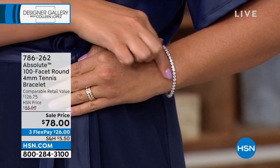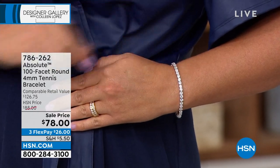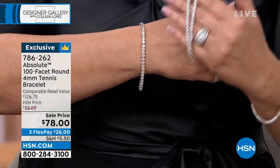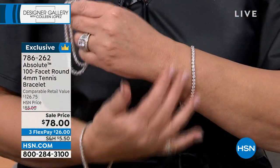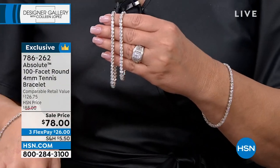Mine too. It's a sale price — $78. It's the 100-facet. Each stone has 100 facets. You've seen me wear this so many times. I love it. I wear it work, play. I love to wear it when I travel. I wear it next to a watch, stacked with other bracelets. There are so many ways to wear this.